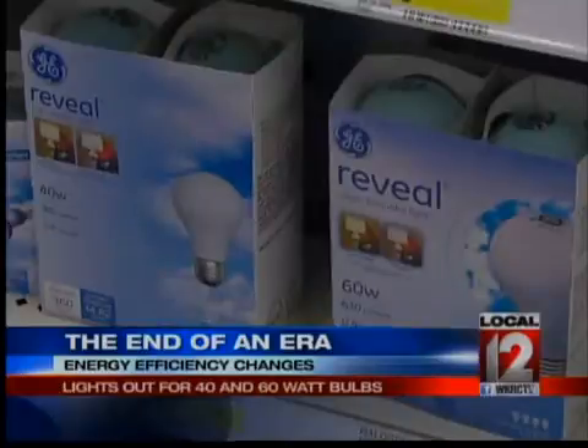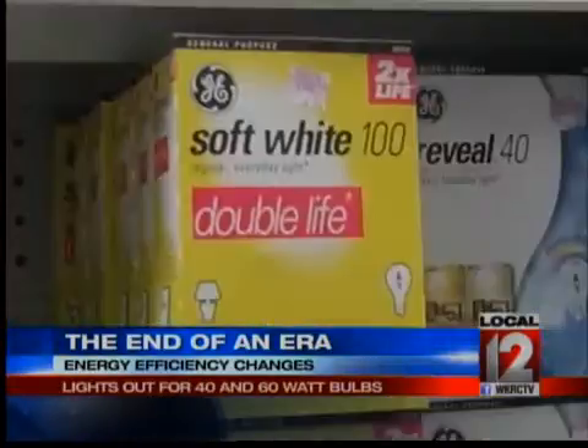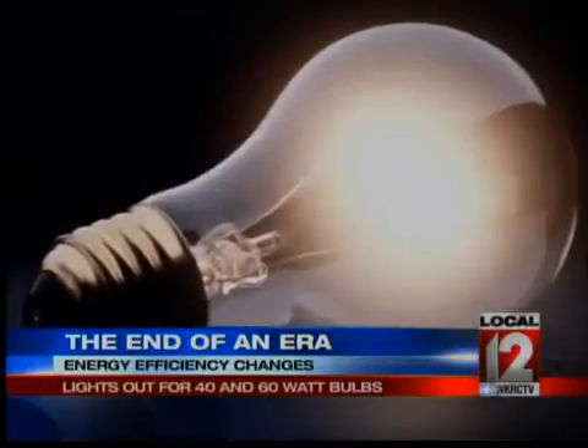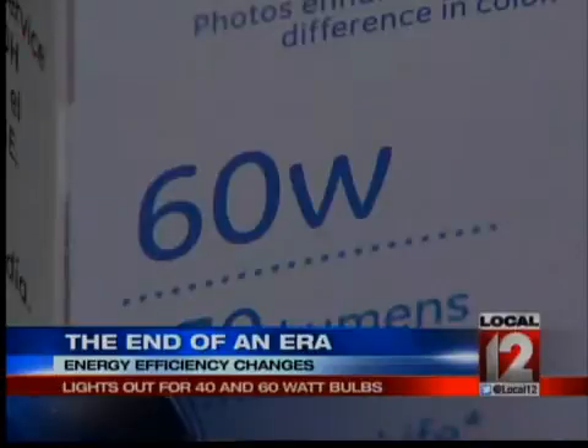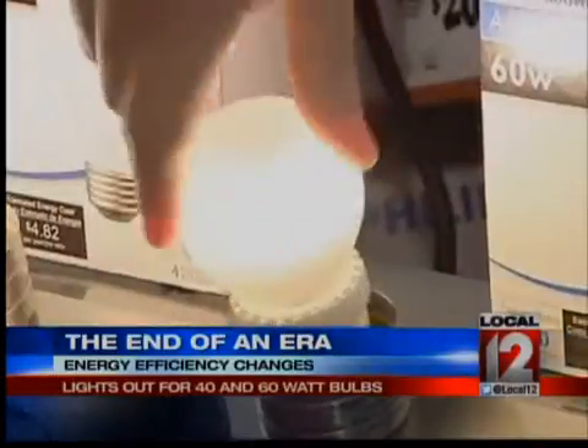Incandescent light bulbs like these could one day be collector's items. The 75 and 100 watt bulbs are already on the way out. It's now lights out for their more popular cousins, the 60 and 40 watt bulbs. It's part of a 2007 energy efficiency law.